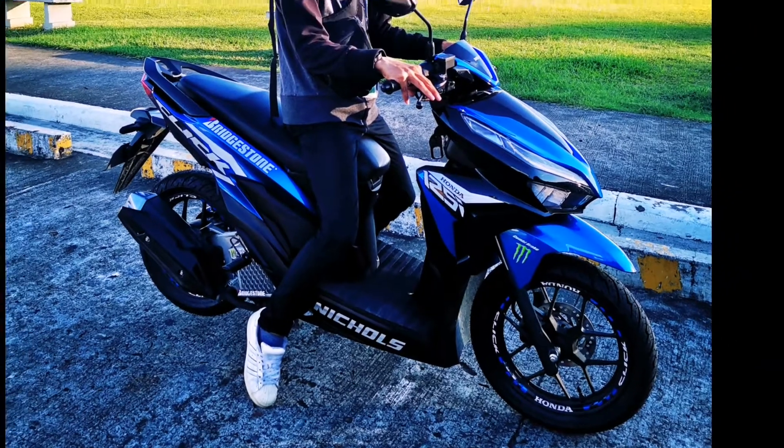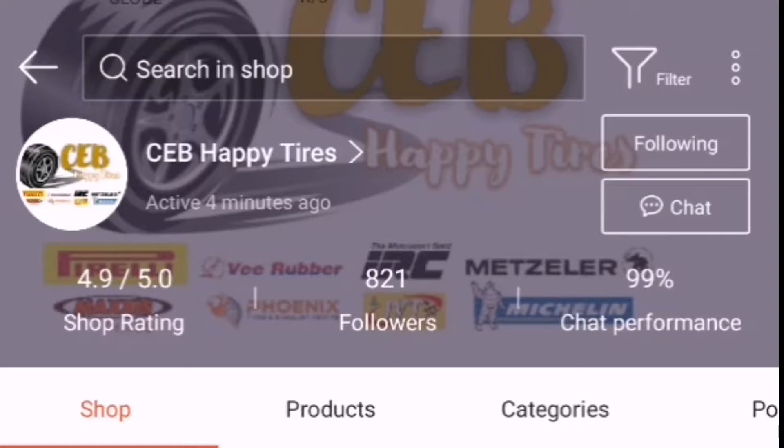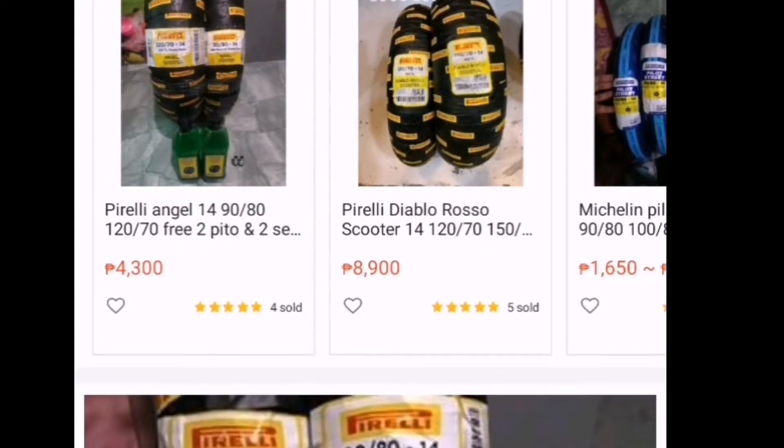I like buying gifts for my partner, so I bought tires. Let's upgrade! This is the seller CEB Happy Tires. This is their Shopee page.